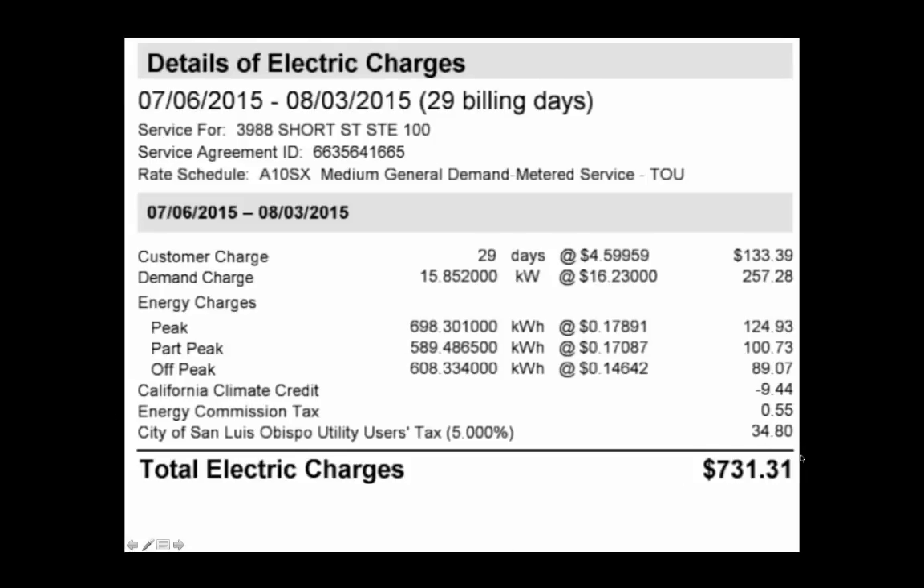Wow, an electrical bill for $731 for the month of July. A significant part of the cost is due to the energy used during peak load. The largest part of our bill comes from demand charge — this 16 kilowatts of electrical power is the maximum power that we drew for one moment during the entire month.